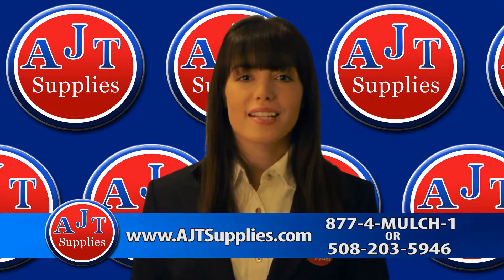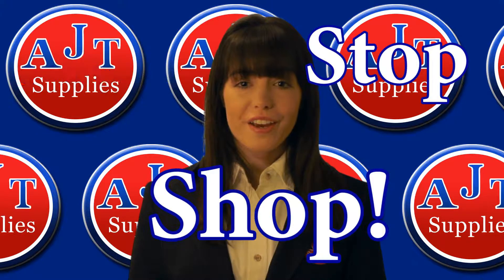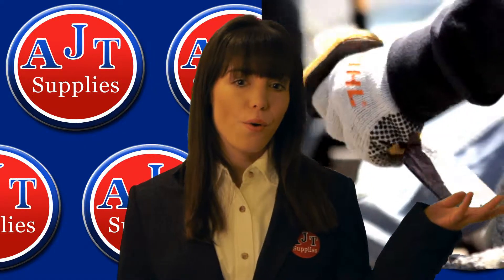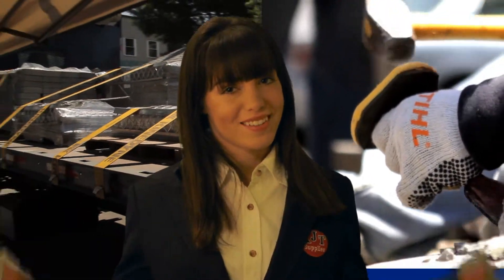AJT Supplies gives landscapers and homeowners one-stop shopping. We here at AJT pride ourselves in having what you need when you need it — whether it's a pair of gloves or a trailer load of natural stone. Just ask one of our masonry stone specialists; they'll help you.